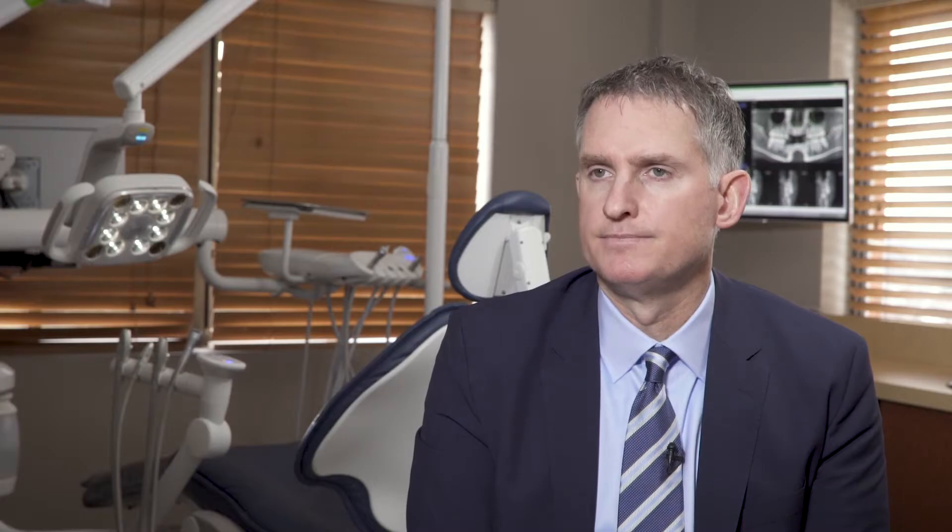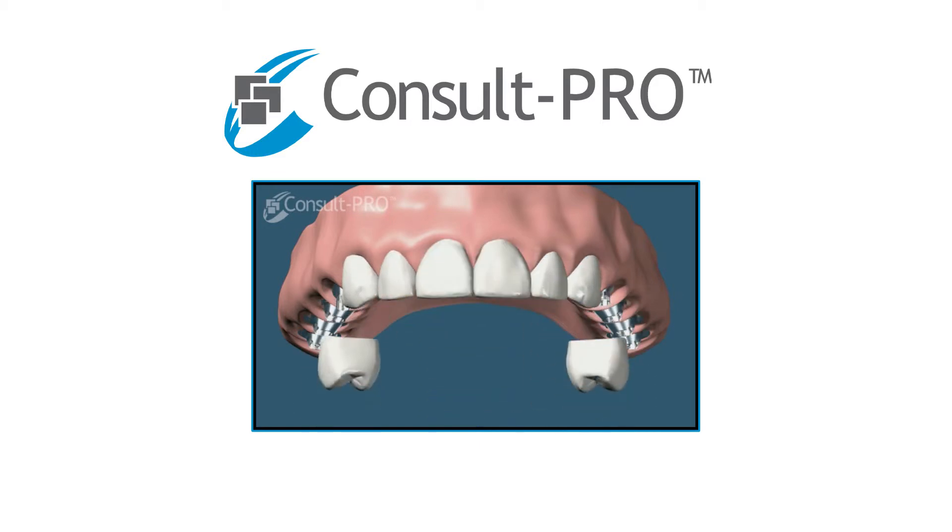The final solution is using six, eight, or ten implants and going with fixed crown and bridge on top of the implants. It would be similar to a bridge on natural teeth, but the bridge is just anchored on implants.